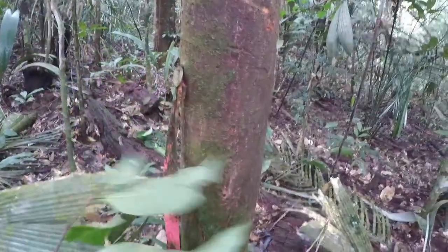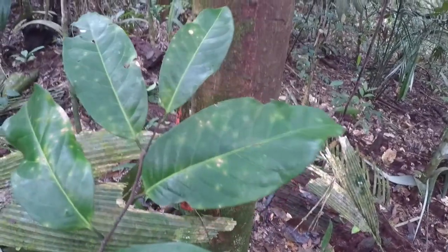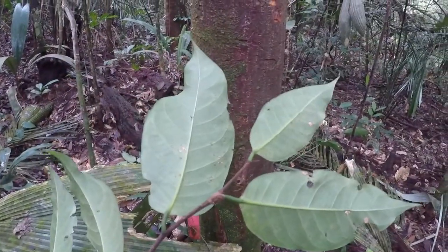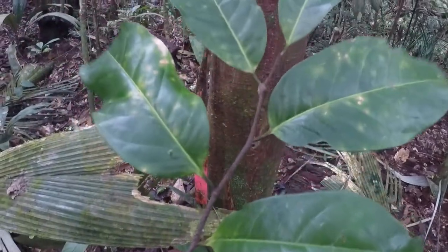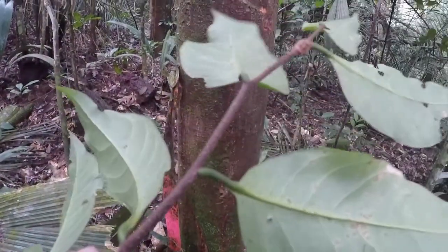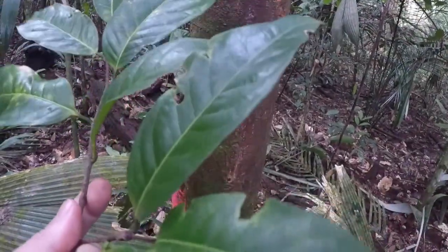The leaves are very distinctive — lustrous on the top, with yellowish central veins and a lighter color on the underside. The twig has dark bark with lenticels and green petioles.